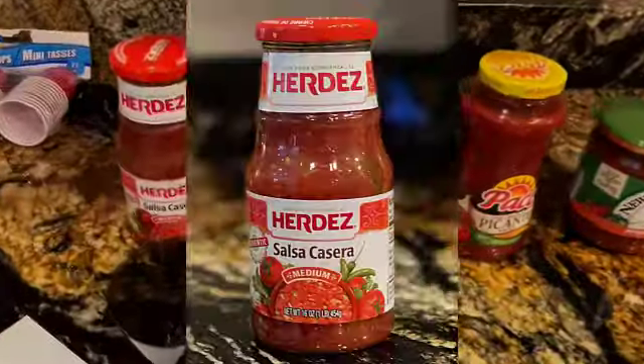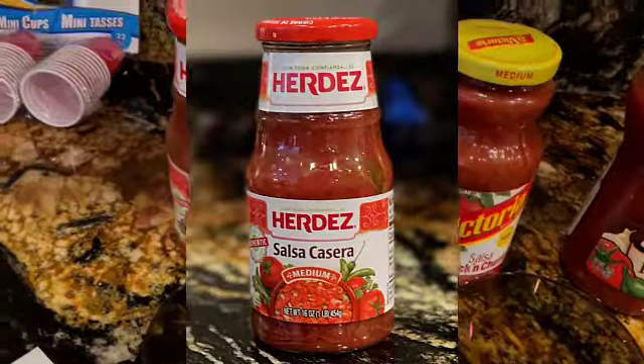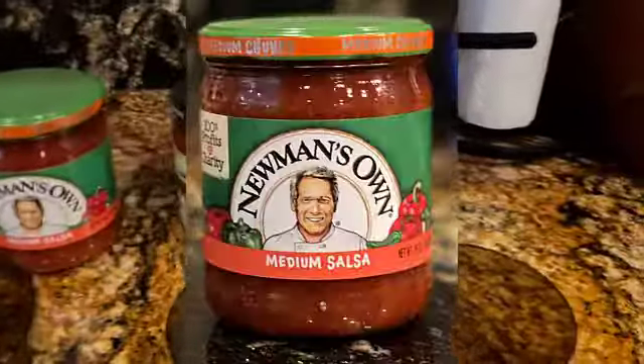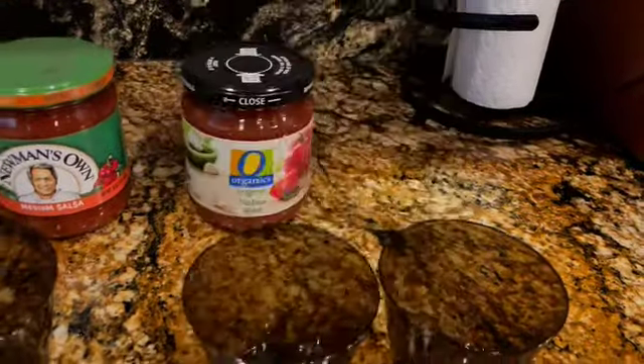So Nolan, and Ricky, and Mama, we're going to do an experiment today with these salsas to see which one's the best salsa. Here it is: La Victoria, Pace, Newman's Own, and O Organics.